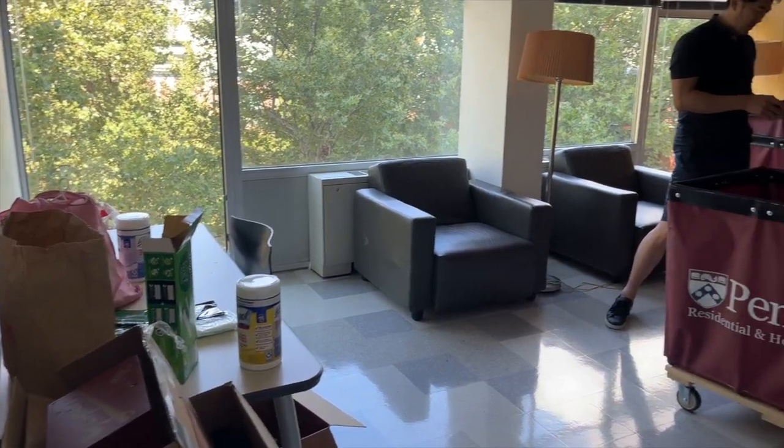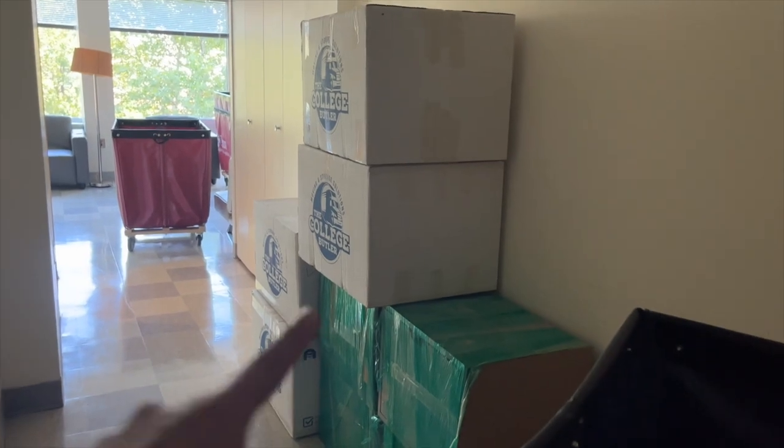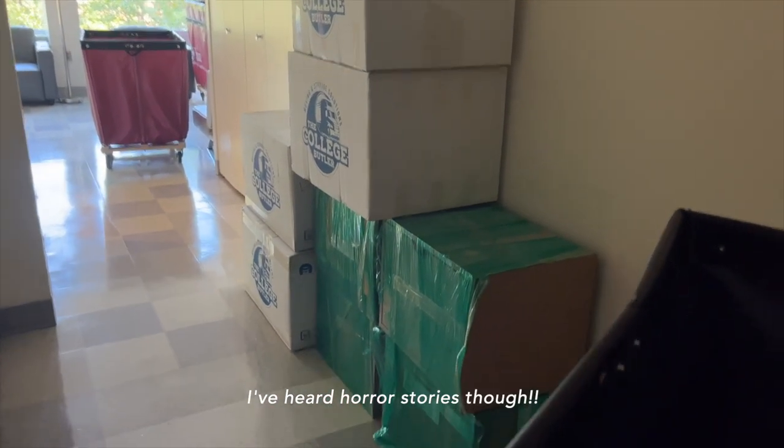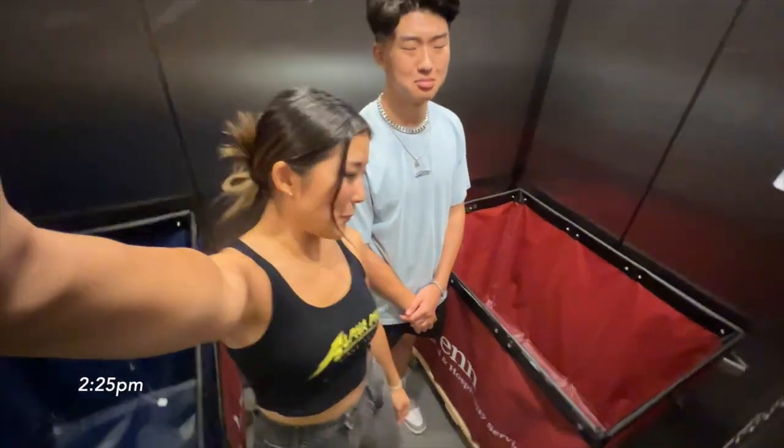All my stuff is in my room now. The living room is getting emptier now that we've moved all of our stuff. Alyssa has all of her stuff with College Butler, which is so much nicer and neater than what I had. Taking the cart back finally.